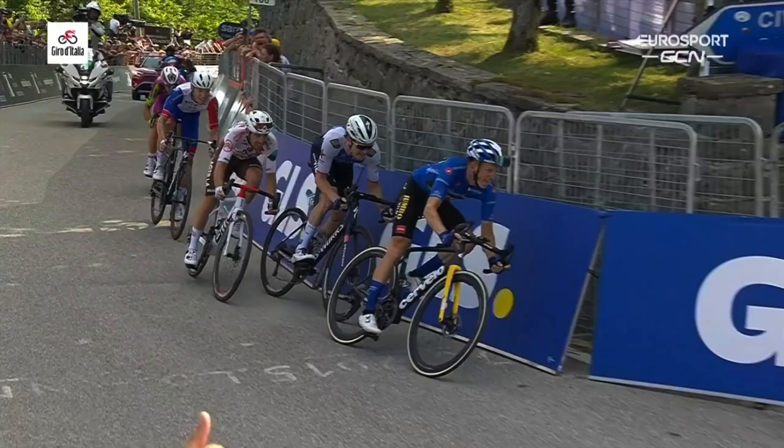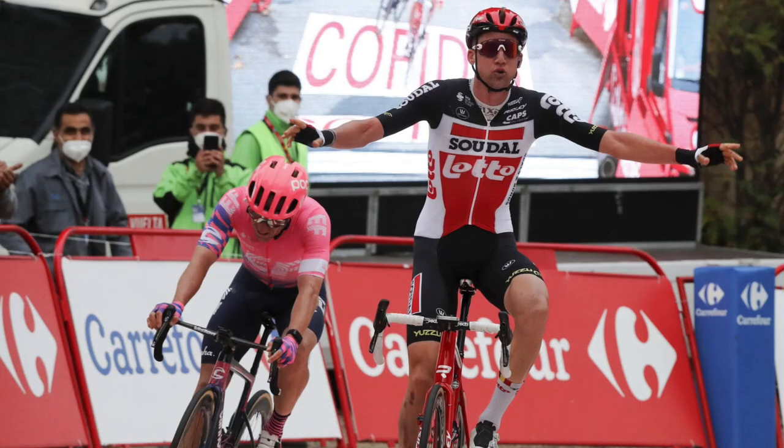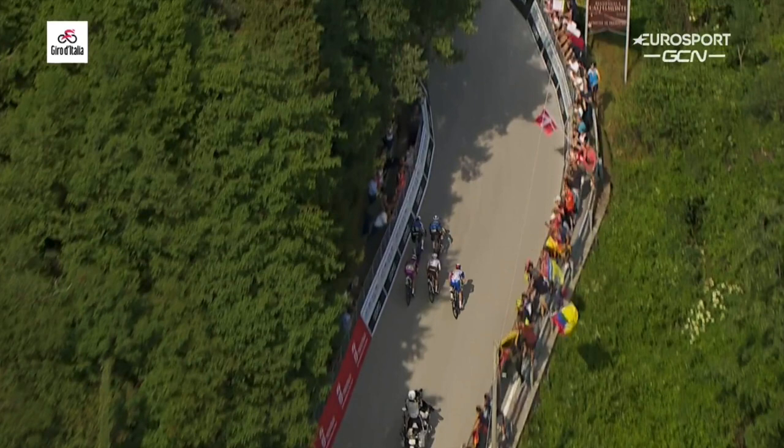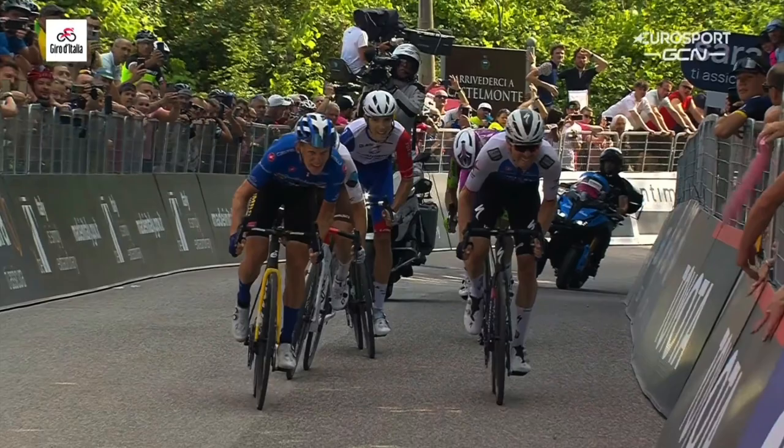We get to this finish and there's a tight Wellens-Welter 2020 style uphill corner, like when he got there first ahead of Mike Woods. It's a stepped corner — it starts bending, straightens, then straightens and bends gently, and then a sharp left-hander.